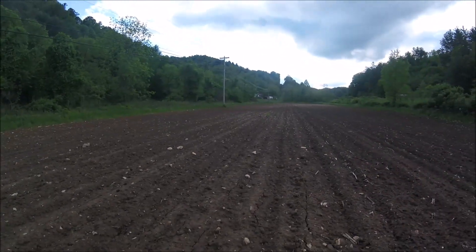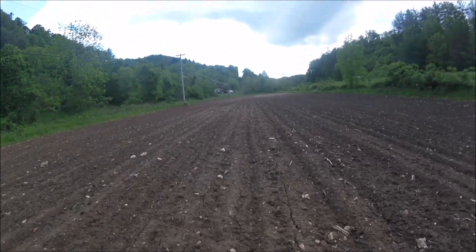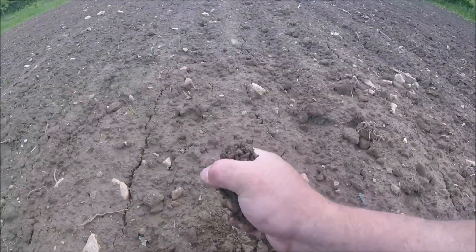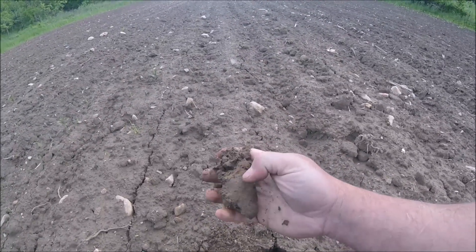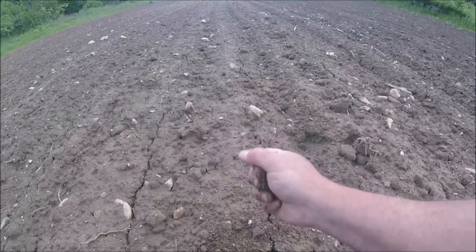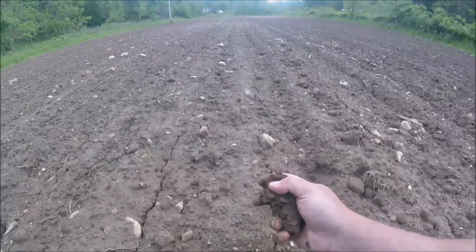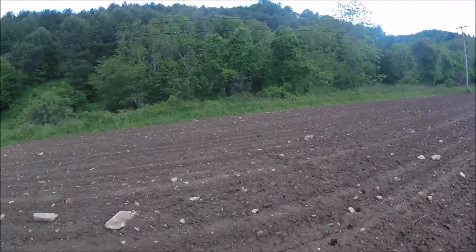We had two inches of rain this past weekend — Friday night, Saturday, and some yesterday. But we have bright sunshine today and a good breeze. You can see that ground will probably be ready to work by tomorrow. It's pretty sandy down here, but it'll just about break apart. By tomorrow evening, of course I've got to work late tomorrow, so I won't be able to. But it'll be ready to work.